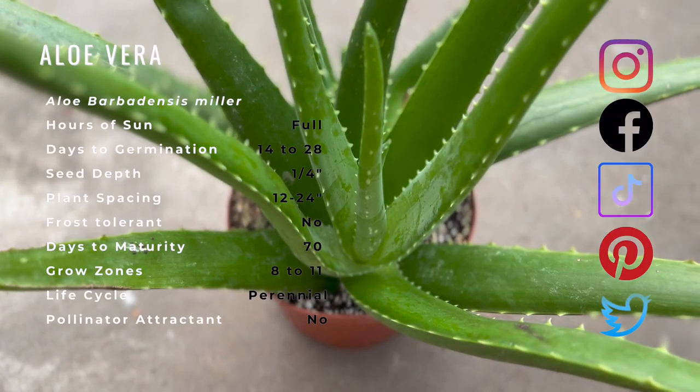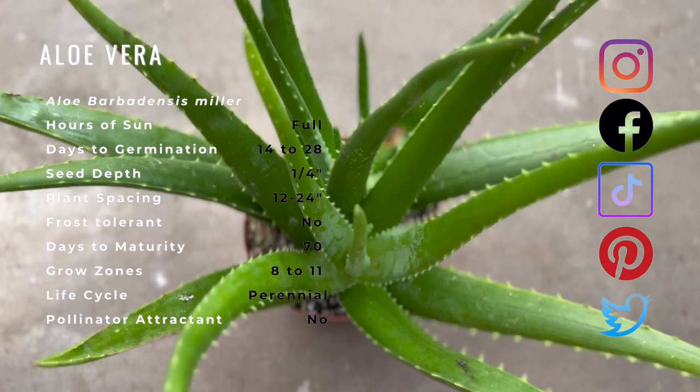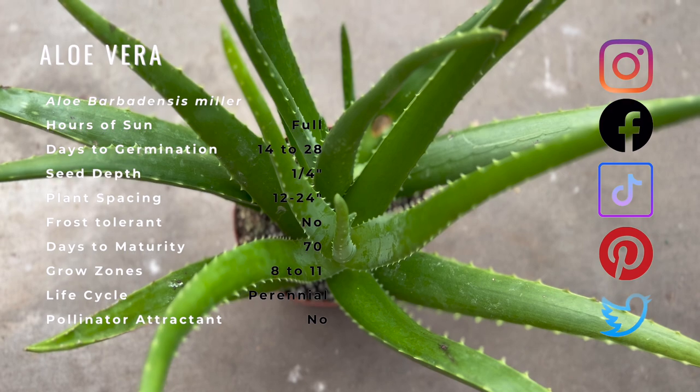Aloe vera is an ancient plant dating back to 4000 BC. It is native to northeastern Africa and the Arabian Peninsula. Aloe vera has been used as a medicinal plant for thousands of years.